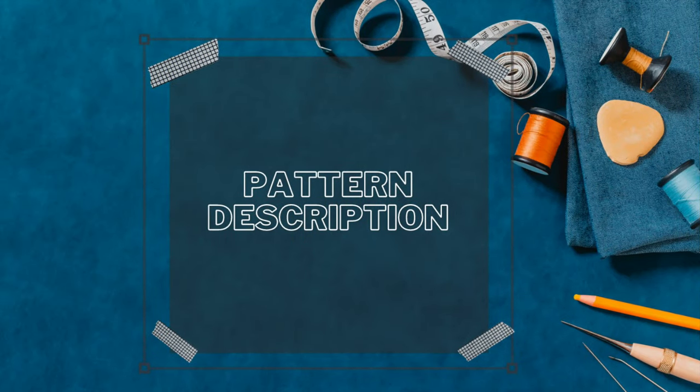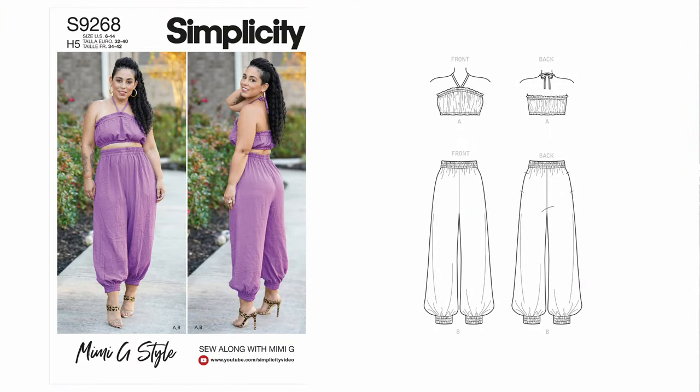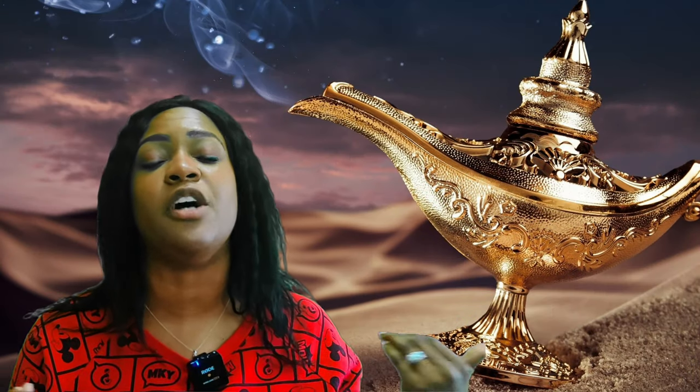This is going to be all about the pants — the goods, the bad, the uglies, if I have any — but this is a good pattern. The pattern description says it's a bra top with elastic and self-ties, plus pull-on wide leg pants gathered into ankle elastic with side seam pockets. View A is the bra with elastic at the back, and View B is the genie pants. The only notion you need is elastic — it's super easy to put together.